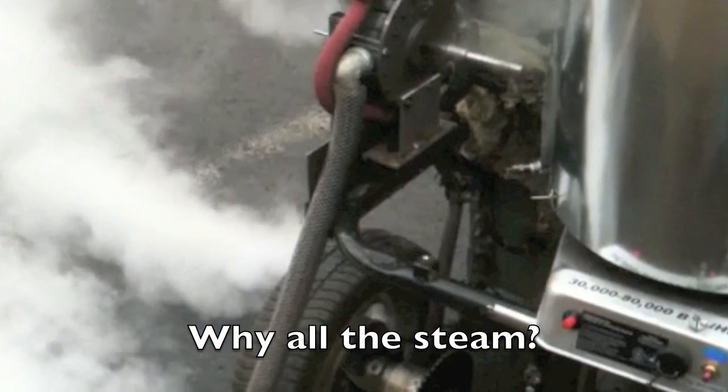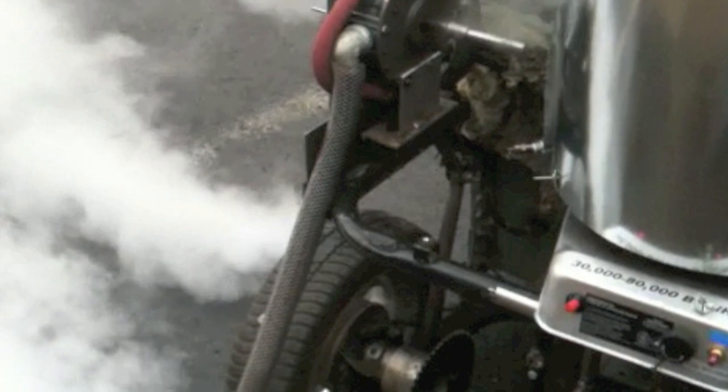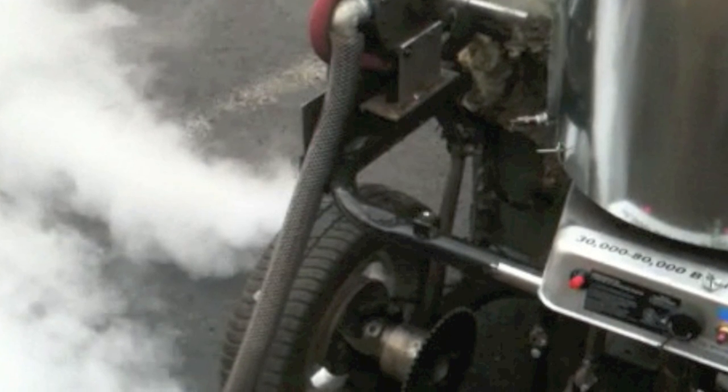But in real life, no one would see that cloud. For these tests, the expanded steam is vented directly to the atmosphere. But in real use, that steam would be recovered, condensed in a radiator, and reused.